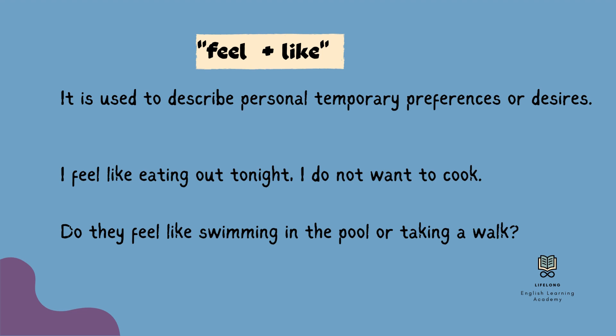If you say 'I like eating out,' this is something that you always prefer. However, if you say 'I feel like eating out,' this is valid for that specific time. For example: Do they feel like swimming in the pool or taking a walk? Here you are asking about people's preferences for that specific time — this is not a general question.